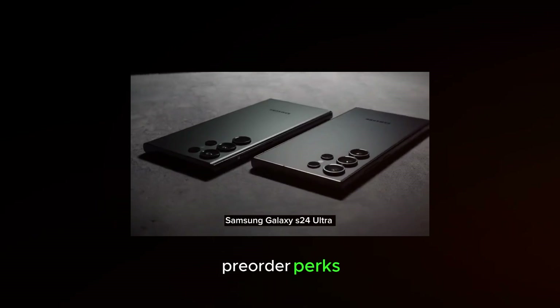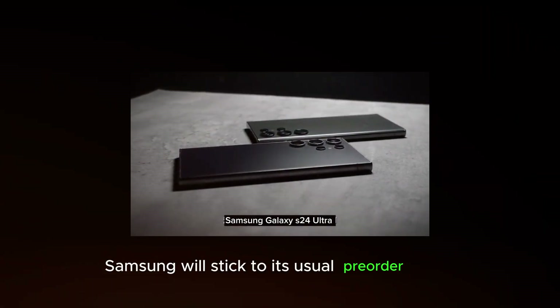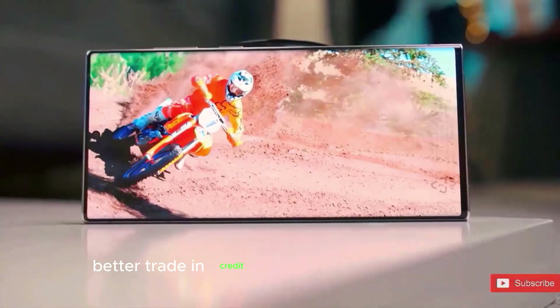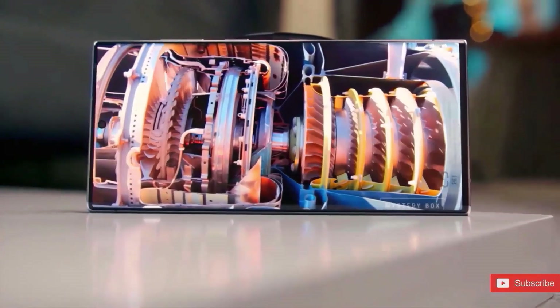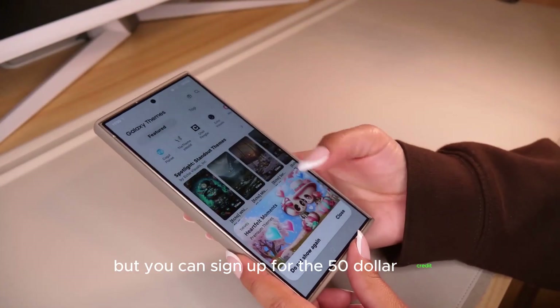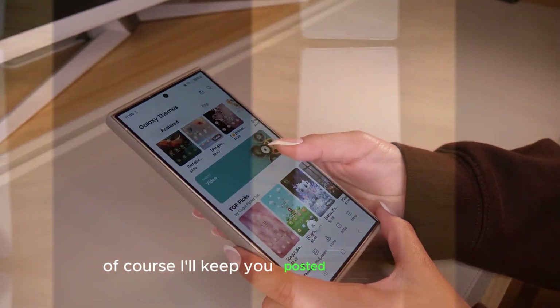Samsung will stick to its usual pre-order perks for the S25 series. These include a free storage upgrade, better trade-in credit, and even a $50 credit just for showing interest in the phone. Pre-orders are expected to kick off right after the Unpacked event, but you can sign up for the $50 credit starting January 5th. I'll keep you posted once it's official.